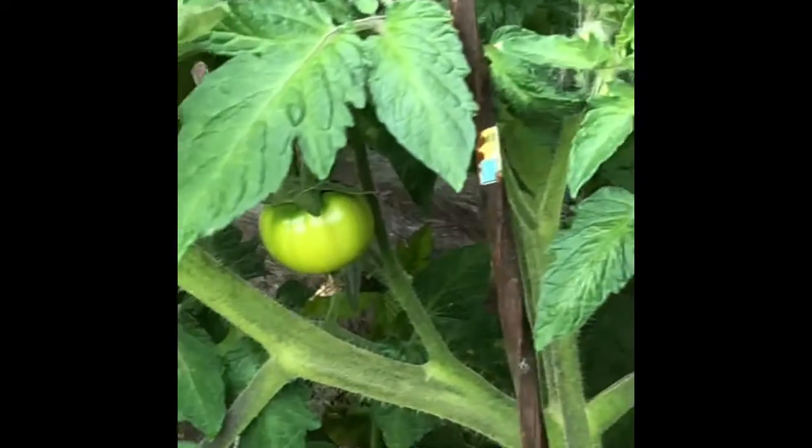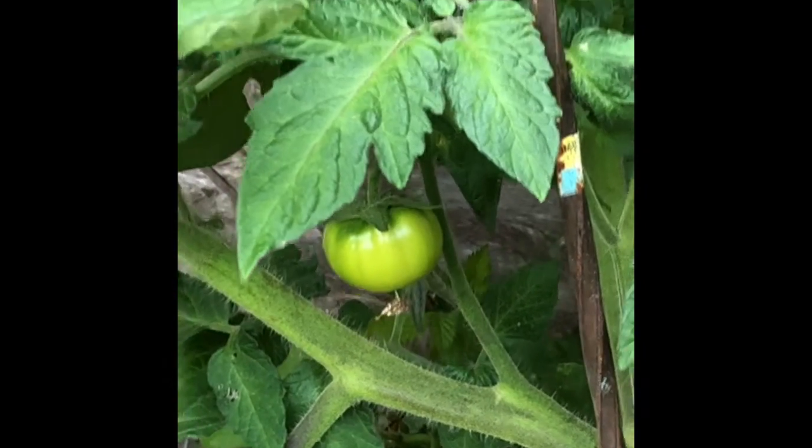Hi ladies — there's the hens. Here we have some of the tomato plants with some nice tomatoes coming on them.